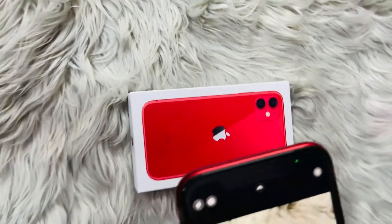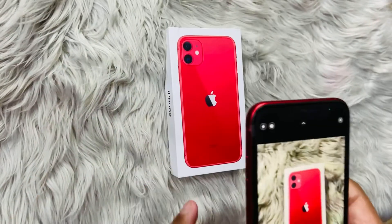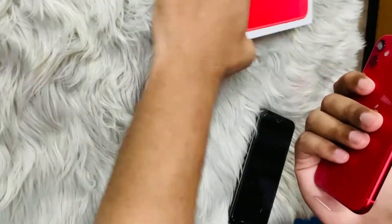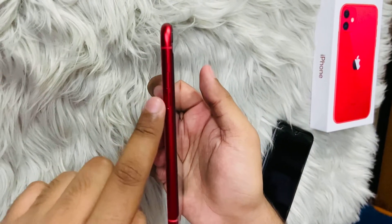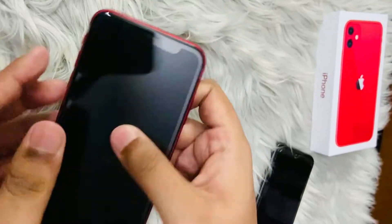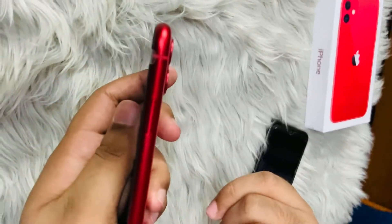You will get 64 GB storage, a 15.49 cm (6.1-inch) Retina HD display, a 12 MP + 12 MP back camera, a 12 MP front camera, and the A13 Bionic chip processor. You will also get a 1-year Apple warranty.